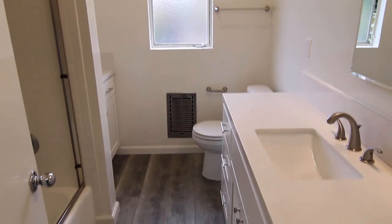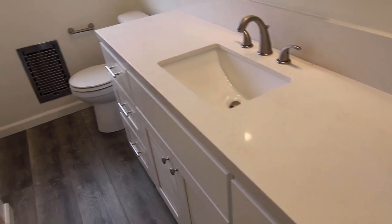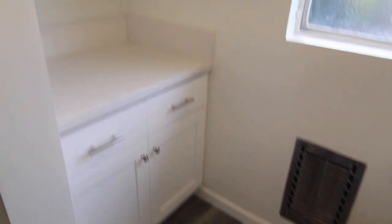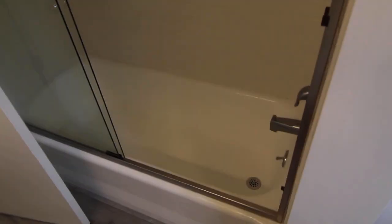Here we have the bathroom — newly remodeled with a new sink vanity. In the rear, right across, we have some more storage, counter space, and then a shower bath combo.